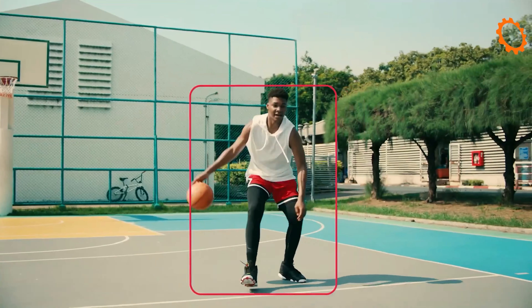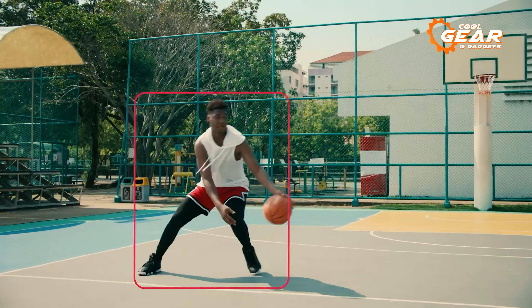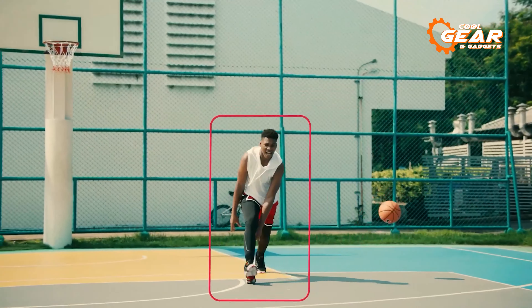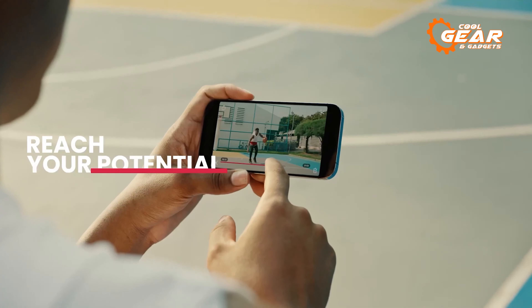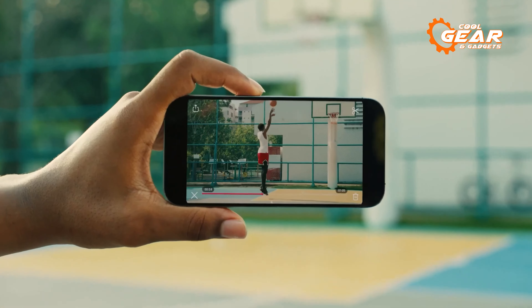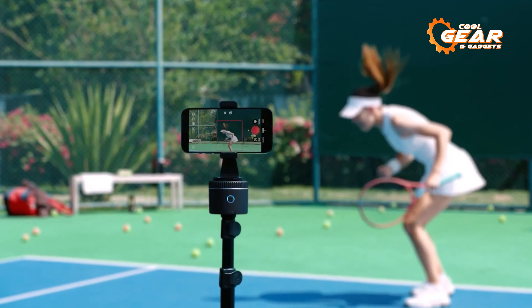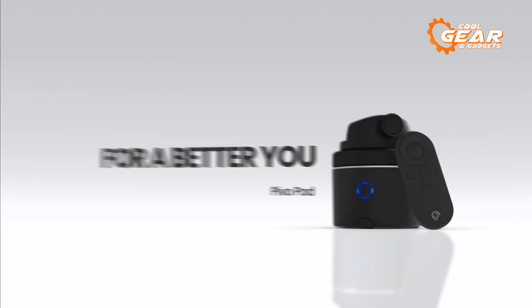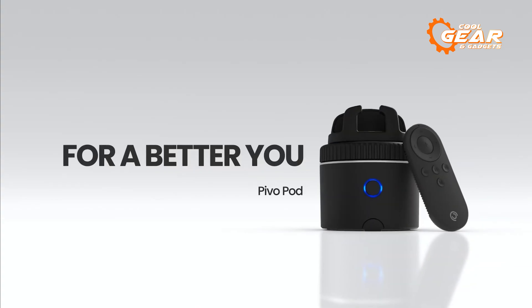Thanks to Pivo's auto-tracking system, you can move freely without any restrictions, allowing you to capture dynamic shots with ease. Unleash your creativity with 12 quick-create modes that open up a world of possibilities. Go hands-free and embark on a journey of recording silky-smooth videos with the PivoPod 1.